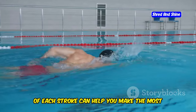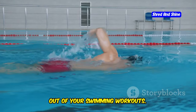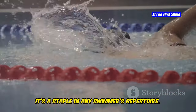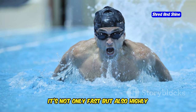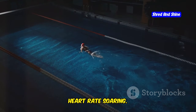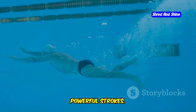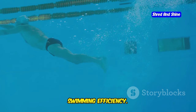Understanding the mechanics and benefits of each stroke can help you make the most out of your swimming workouts. First up, we have the freestyle. Known for its speed and efficiency, it's a staple in any swimmer's repertoire. It's not only fast but also highly effective in burning calories — it works your entire body and gets your heart rate soaring. From your arms to your legs, every part of your body is engaged. Aim for a strong kick and long, powerful strokes to maximize your calorie burn and improve your overall swimming efficiency.